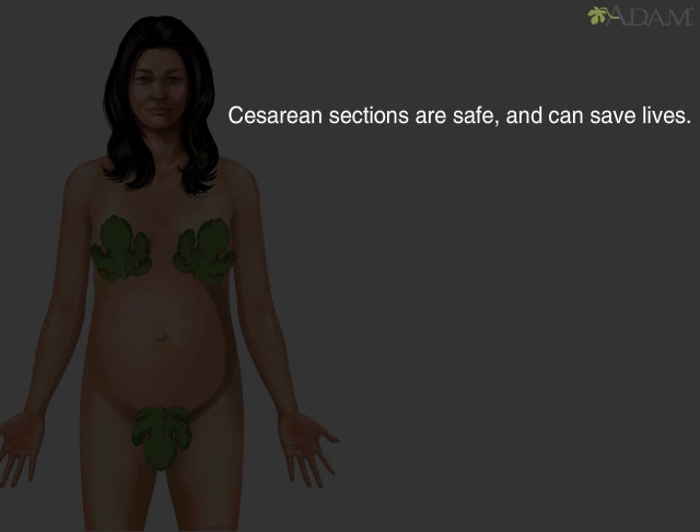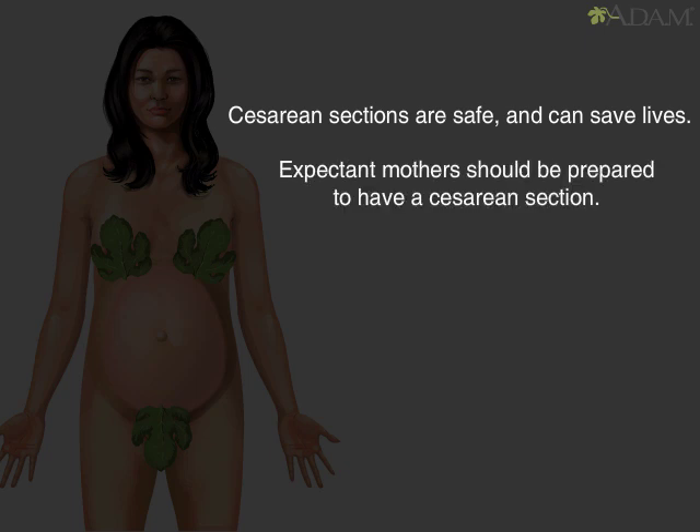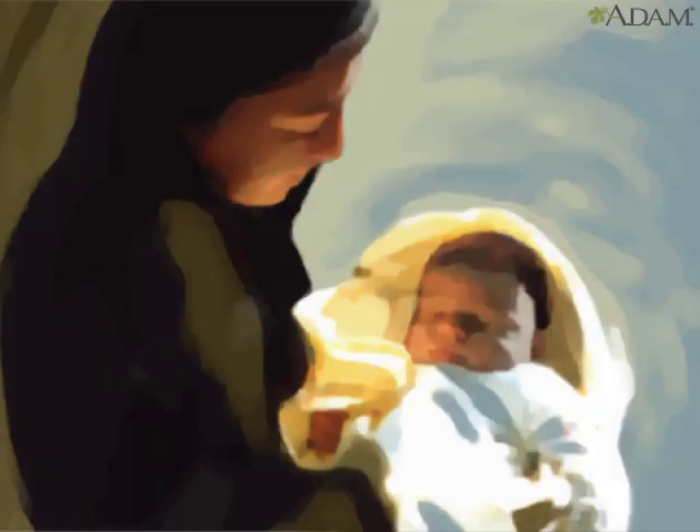Caesarean sections are safe, and can even save the lives of both mother and baby during emergency deliveries. Expectant mothers should be prepared for the possibility of having one. Keep in mind, in childbirth, it's not only the delivery method that matters, but the end result — a healthy mother and baby.